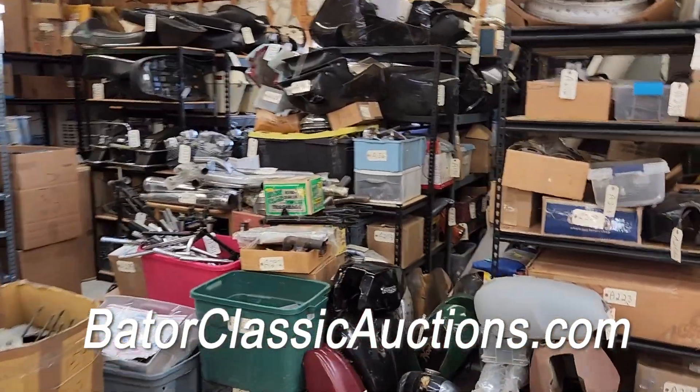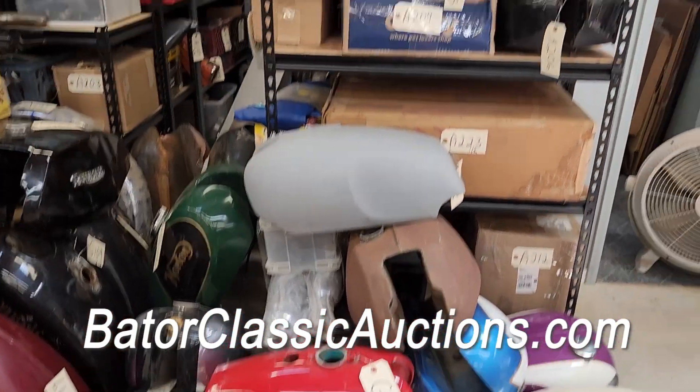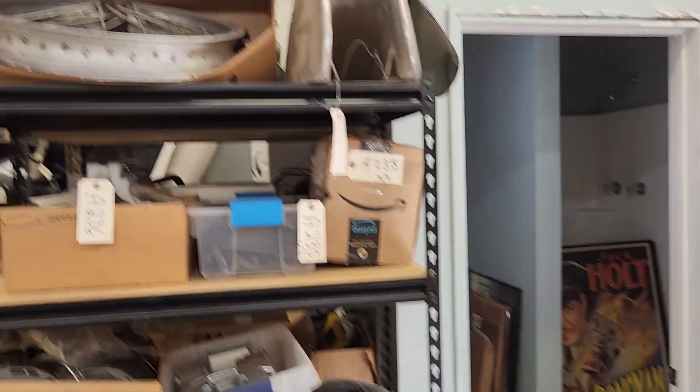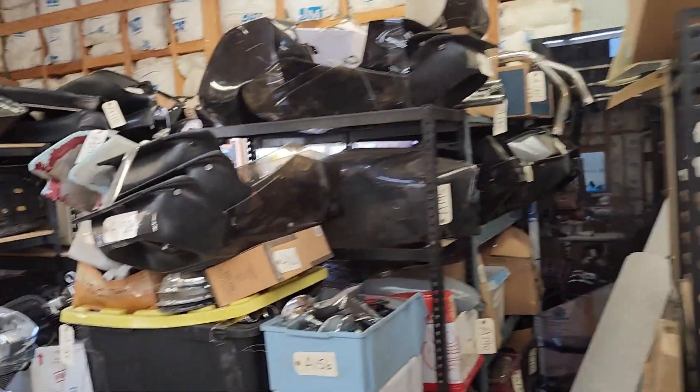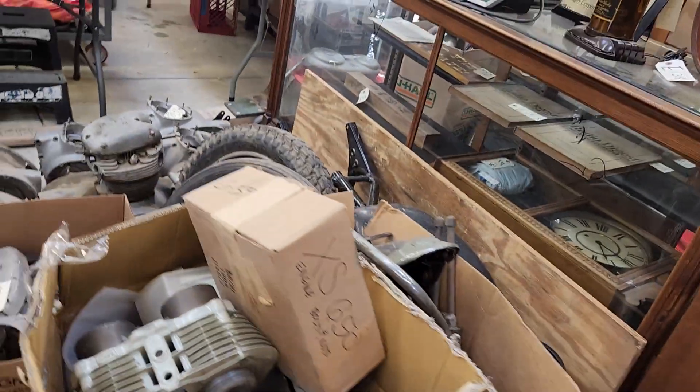Every item you see here is selling at no reserve. Check out BaderClassicAuctions.com. We have parts everywhere — even inside the bathroom we've got great pieces including Harley-Davidson engines. I have an Indian Enfield complete basket case here. Look at all the BSA parts here.